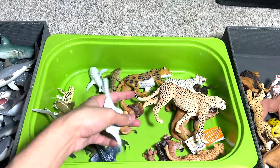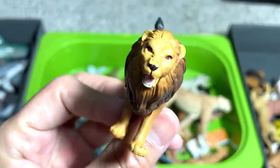This is a Takara Tomy lion. It's kind of nice.